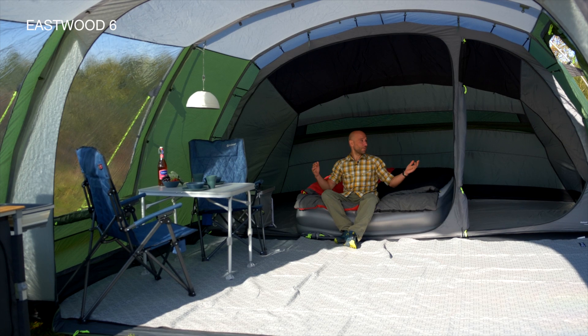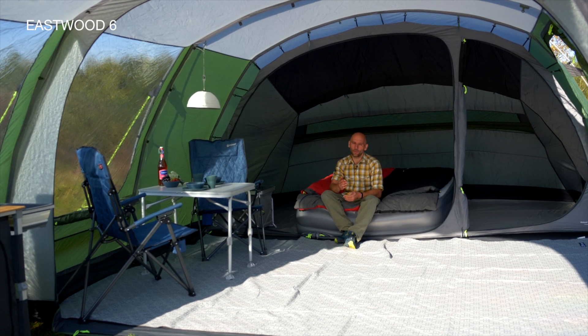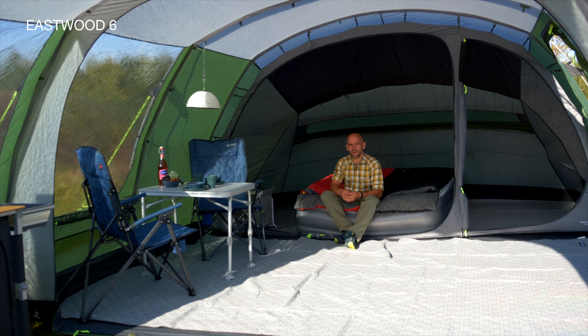Fully opening the versatile 360 access system and both front doors allows you to integrate all 29 square meters of the tent into one large living area.